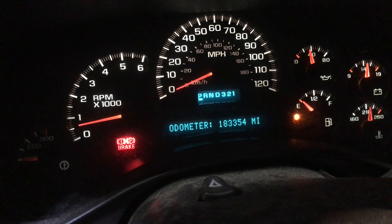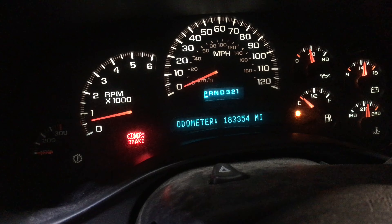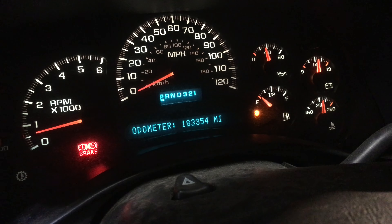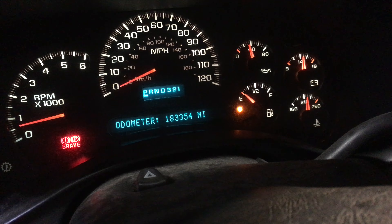Mileage is coming in at 183,354 — we would call this a mid-mileage engine. Oil pressure's running about 38. From this angle it looks higher, but about 38. As you can see, we are fully up to temp.